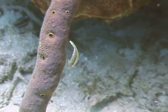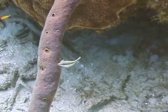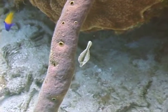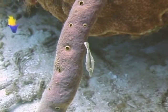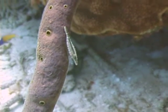Slender filefish are generally found hiding in the branches of gorgonians. They are quite shy and will slowly move either deeper into the gorgonian when approached by divers, or will move slowly around the backside of the gorgonian branch to hide from the observer.